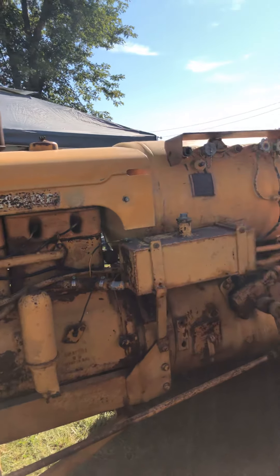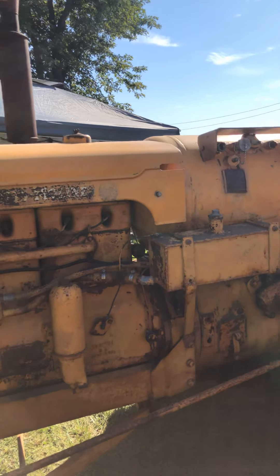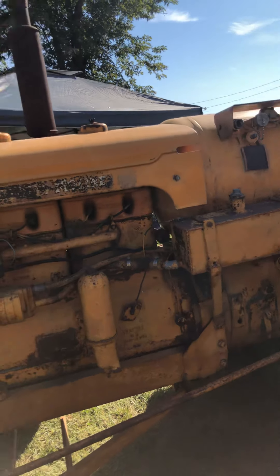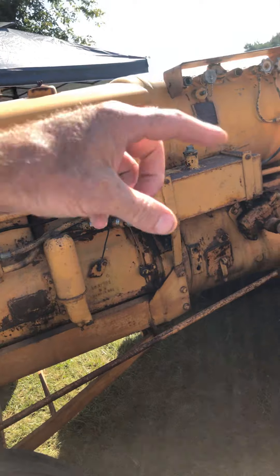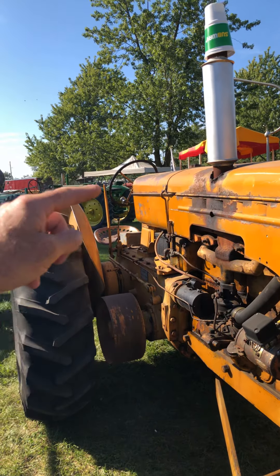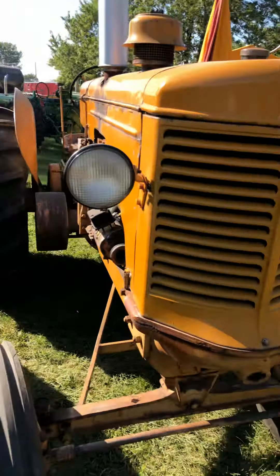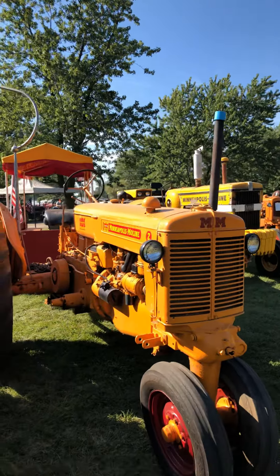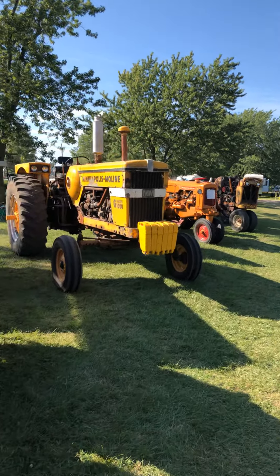Looks like maybe it was converted — I would say this was a gas tractor originally converted to LP. It's a gas hood because it's got these slots here in the hood that would have cleared the rib, this seam in the gas tank. Got a nice little three-bottom plow back there. A little UTS. Another Z. Big G1000.